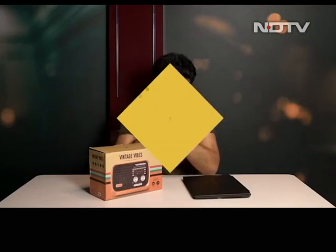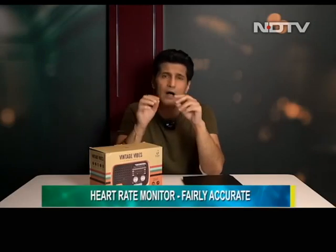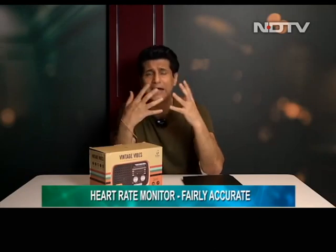Our next story is a smartwatch by Zebronics — the Zebfit 2220CH — priced under Rs 3,000, at around Rs 2,999. It's a budget smartwatch featuring heart rate, SpO2 sensor, and a complementary Zebfit app that works really well. But is it really one of the best? Because there is competition in the under-Rs-3,000 segment.